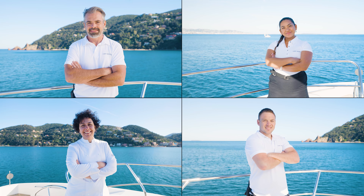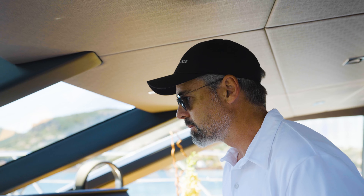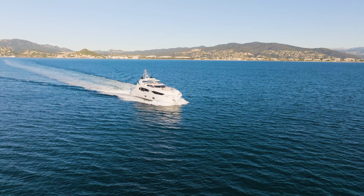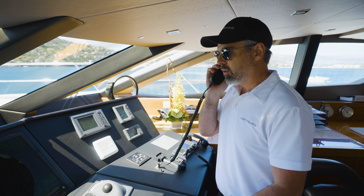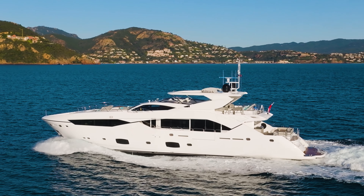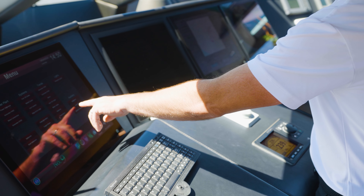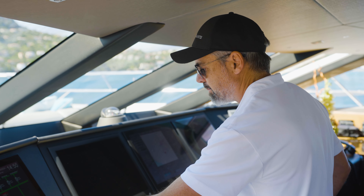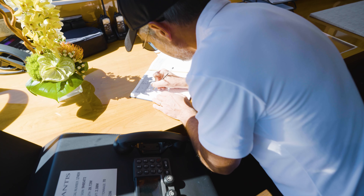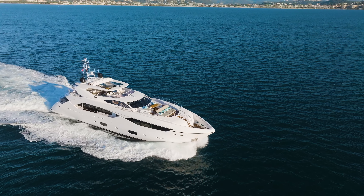Lady Volantis is run by a fantastic crew of six. Captain Sam has been with the boat for four years — he knows the areas, knows how to keep guests happy, and is very comfortable welcoming charter guests. They like to come and sit with him, chat about where they're going and the cruising itinerary. He has a great pro charter crew on board, all focused on making sure guests have a great time and leave thinking, 'Let's go back to Lady Volantis.'